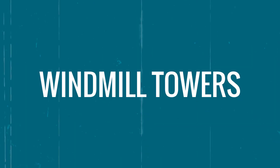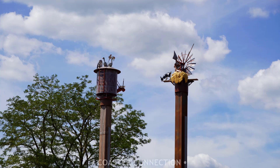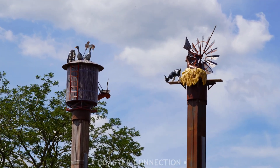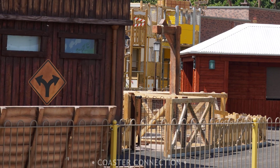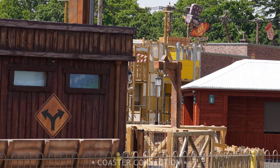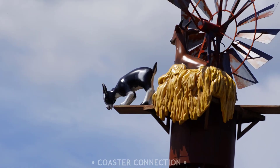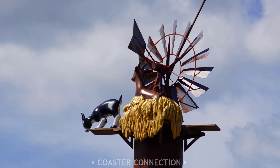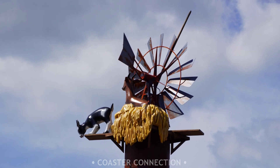Buffalo Falls appears to be finished, so moving on to the next attraction, which is Windmill Towers. The queue and ride entrance for this drop tower is now in place, and plenty of fencing has been installed around the ride for additional theming and landscaping. The theming they've put on top of these drop towers is fantastic — it adds some great character to the whole land.